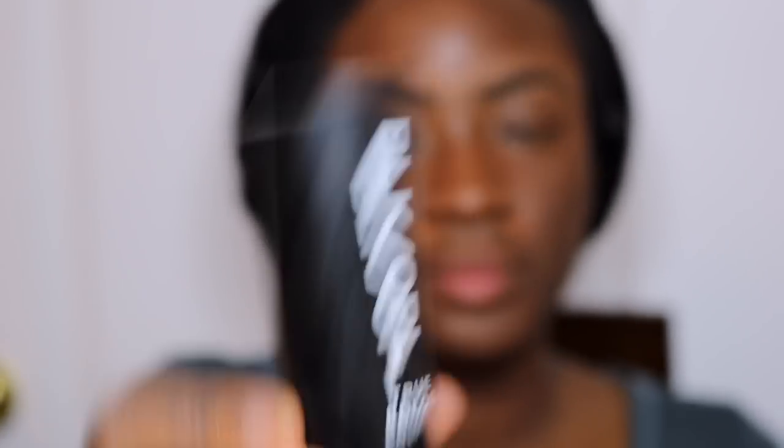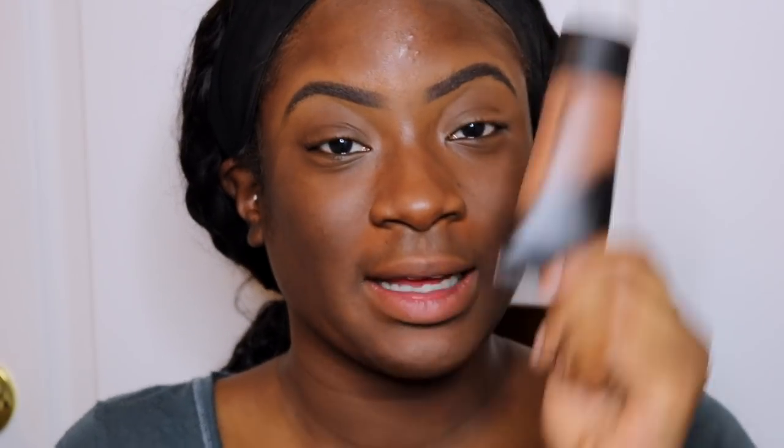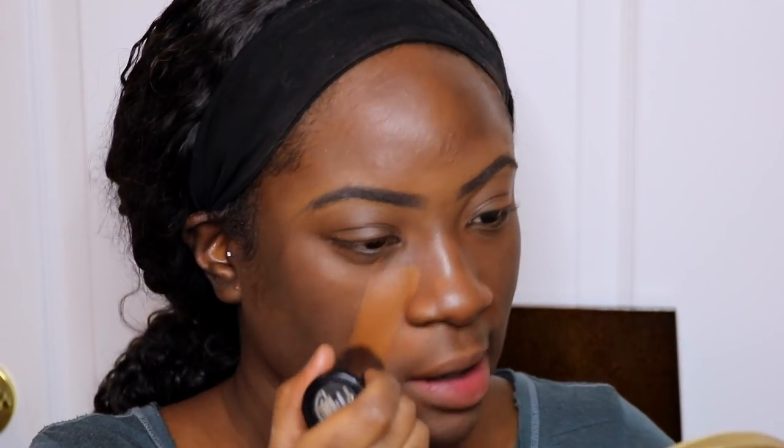Ik gebruik de Morphe en ik gebruik de Black Opel. Ze zijn bijna lichter dan mij maar het werkt wel voor mijn gezicht. Dus ik begin eerst met de Black Opel stick — wat ik doe is ik zet dit in de binnenkant van mijn gezicht, onder mijn ogen, bijna net als een highlighter.